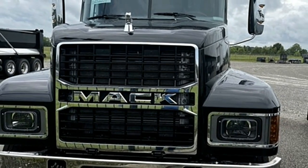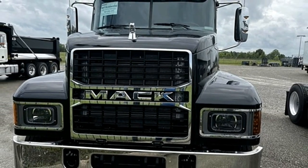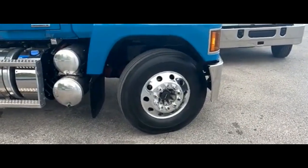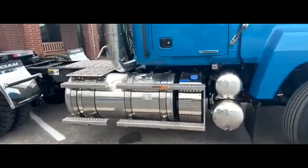The Mack Pinnacle 64T incorporates advanced safety technologies to enhance driver confidence and vehicle stability on the road. These features may include electronic stability control (ESC), collision mitigation systems, lane departure warning, adaptive cruise control, and advanced braking systems.